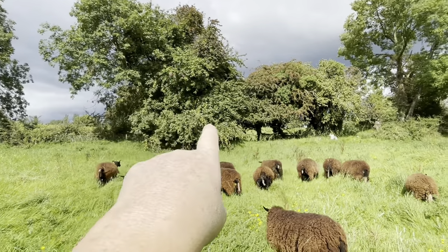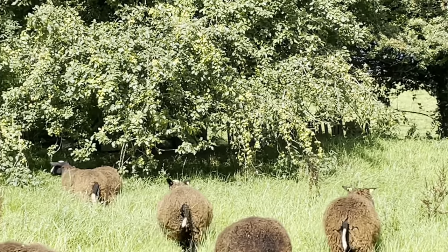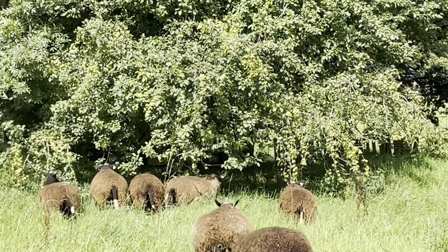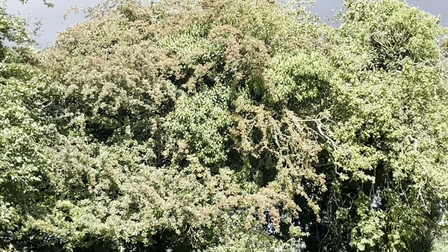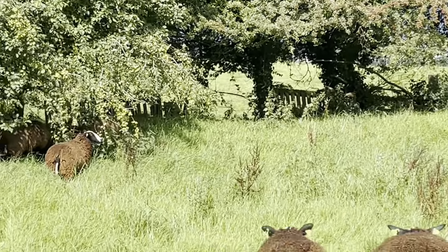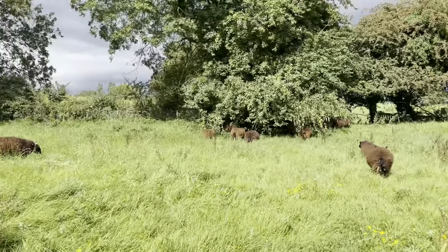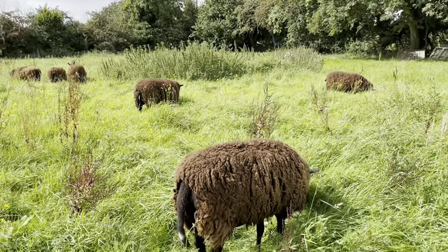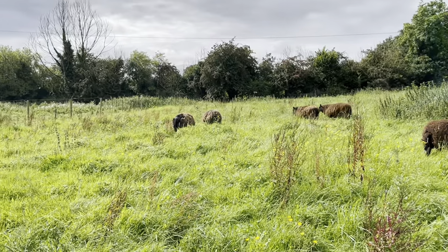That's a crab apple tree. They're going to go in there and start eating the crab apples that are dangling down within sheep reach. Crab apples. And you can see this hawthorn berry is beginning to turn red. So they'll have berries and apples and bird's foot trefoil and a whole series of different grasses and herbs and yarrow. Really good mixture of stuff.